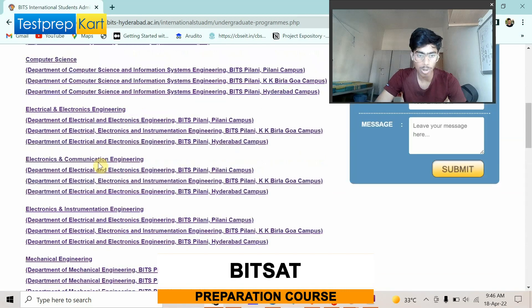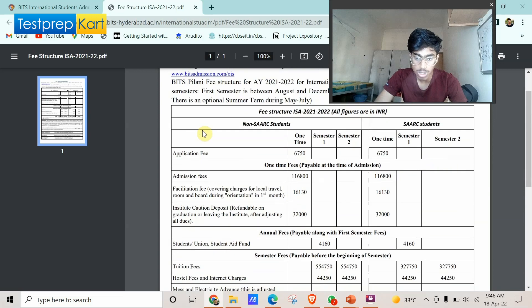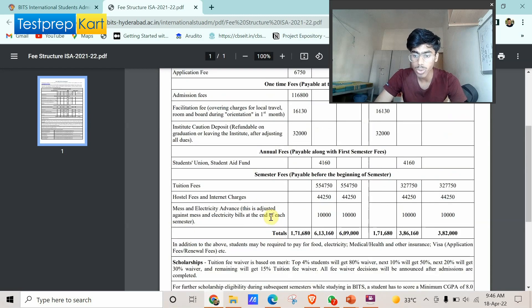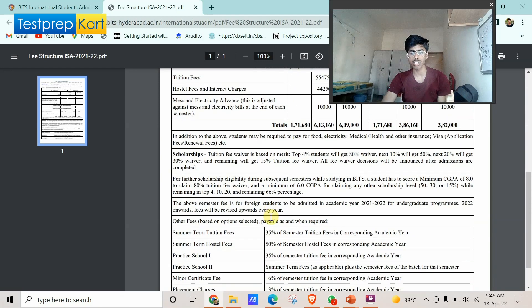The fees are almost double compared to normal students. For non-SAARC students, you'll have to pay around six lakh thirteen thousand rupees per semester. If you are a SAARC student, you will have to pay three lakh eighty-six thousand rupees per semester.